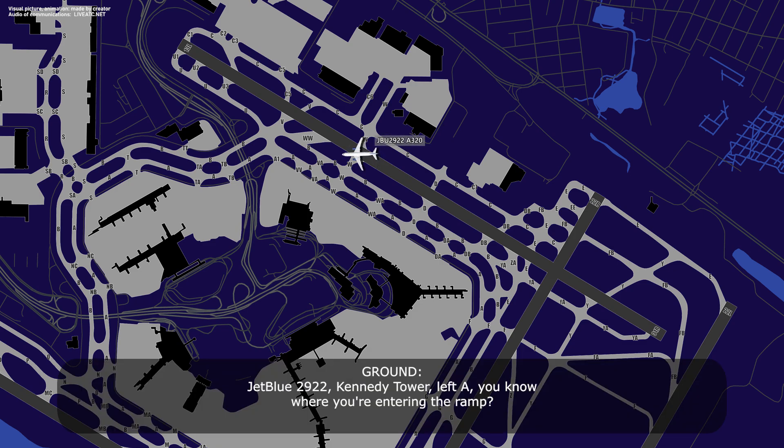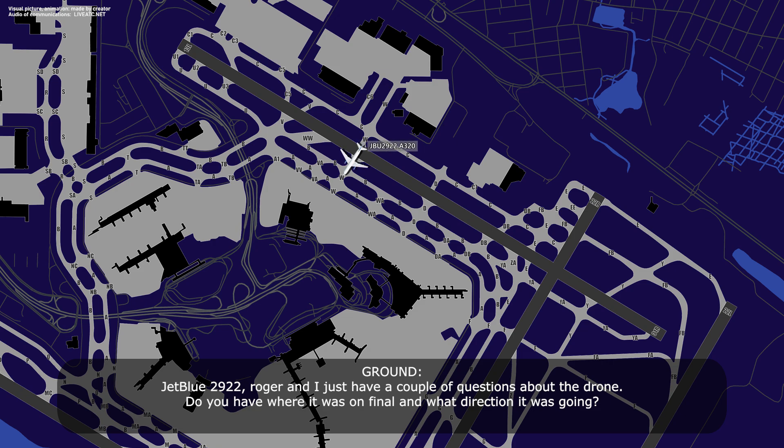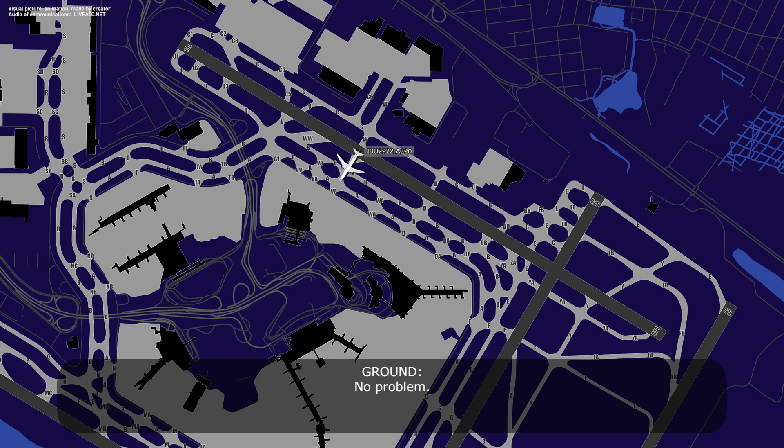JetBlue 2922, Kennedy Ground, left Alpha. You know where you're entering the ramp? Yeah, left Alpha, we're going in to San Mara. JetBlue 2922, Roger. And I just have a couple of questions about the drone. Where was it on final and what direction was it going? Yeah, just stand by one second. No problem.